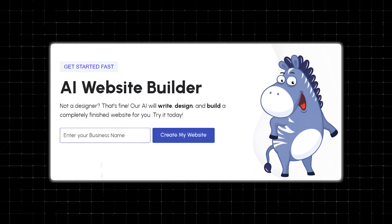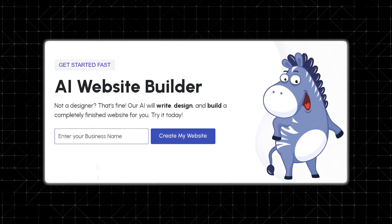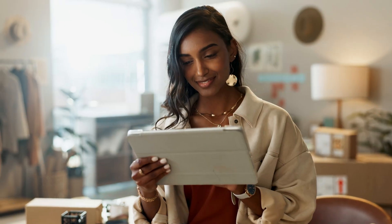Who should use Zarla? Zarla is a great option for anyone who wants to create a website fast, especially if you don't have much experience with web design or development. Here are a few groups who might find Zarla particularly useful. Small business owners: if you've just launched a new business or you've been around for a while but still don't have a website, Zarla can help you get online quickly.